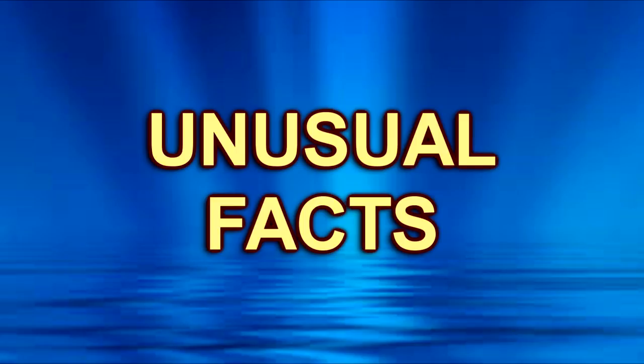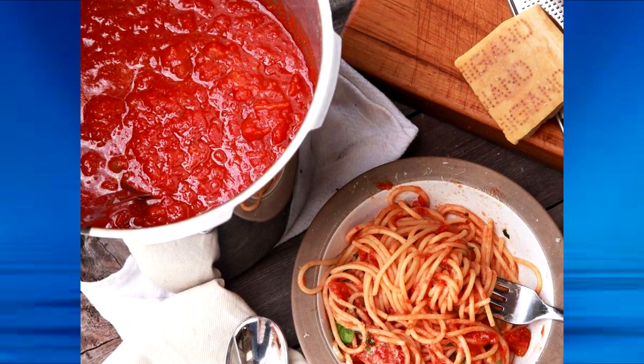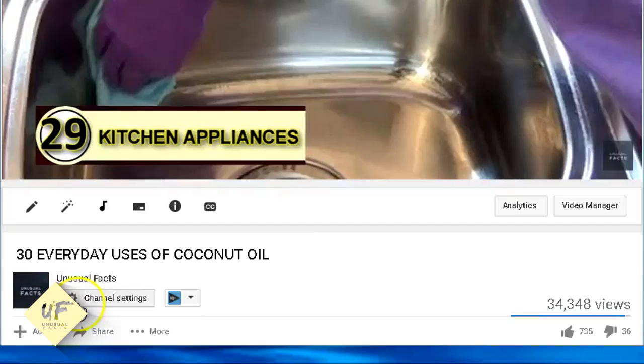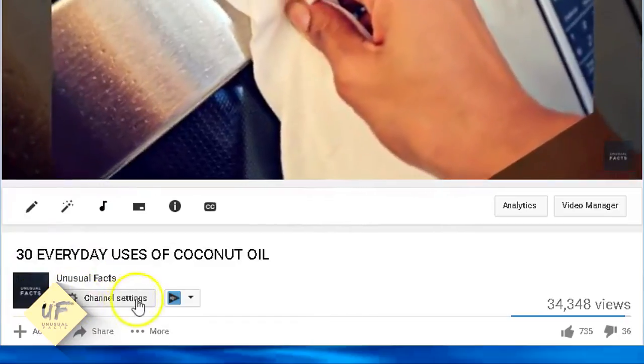Back again with more unusual facts. Today we're going to talk about the unusual benefits of tomato juice. We've got 15 facts for you — stay with us all the way to the end. Let us know that you learned something new with a thumbs up, a comment below. Subscribe to this channel so that you learn more new things all the time, and share this with your friends.